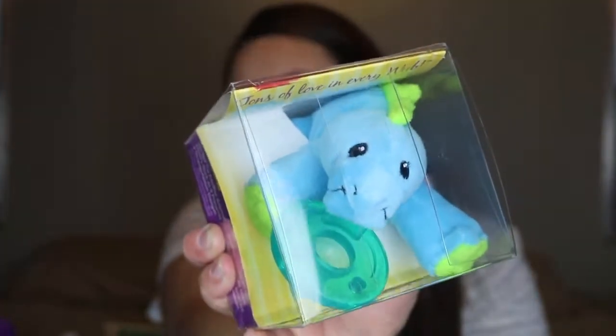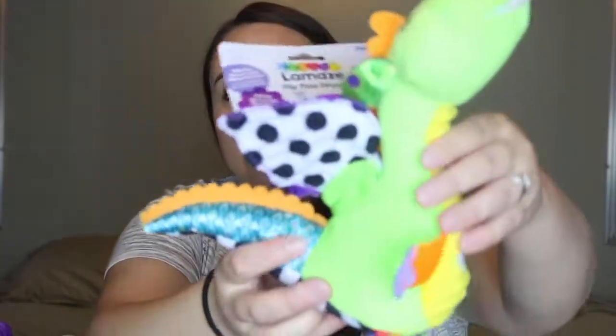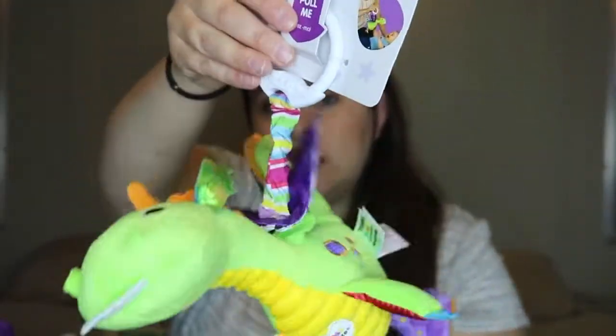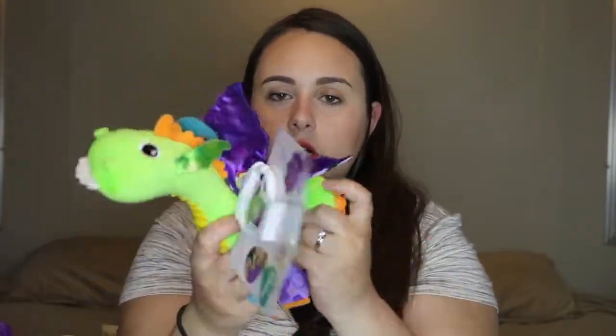From Bye Bye Baby I picked up two Wubbanubs — I've heard these are lifesavers. Fingers crossed baby boy likes pacifiers! I got the lion and of course the dinosaur. I also got a Lamaze Flip Flap Dragon for zero-plus months — it's one of those little stroller toys. It's a dragon and when you pull it up, his wings flap. There's a little squeaker inside and different textures for him to touch and feel.